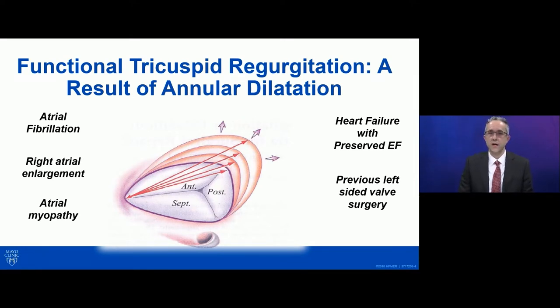Tricuspid regurgitation is very common and it's often under-recognized and under-treated from an invasive perspective. The most common etiology we see is functional tricuspid regurgitation, and this is a result of annular dilatation in most cases. We see that the annulus enlarges in the direction of the free wall of the right ventricle between the anterior and posterior leaflets, and oftentimes it's in patients who have atrial fibrillation and right atrial enlargement. That seems to be one of the contributors to the enlargement we see. Oftentimes they have an atrial myopathy, and many of the patients have some element of heart failure with preserved ejection fraction and have some degree of pulmonary capillary wedge pressure elevation.